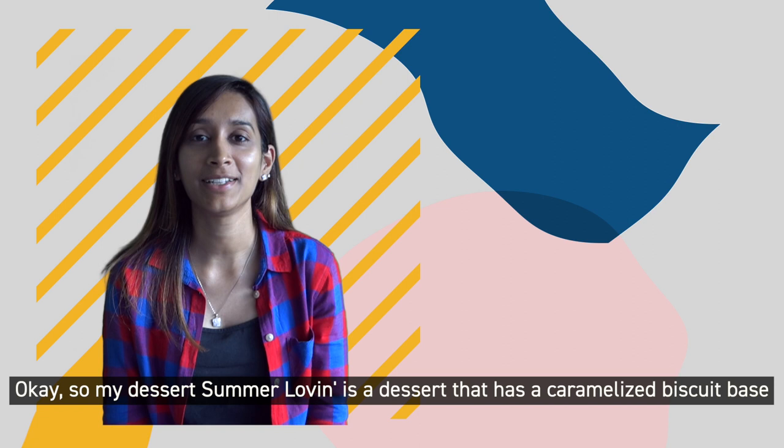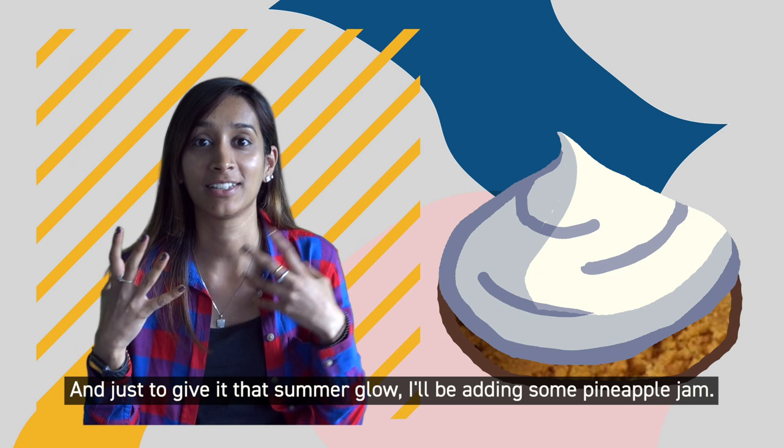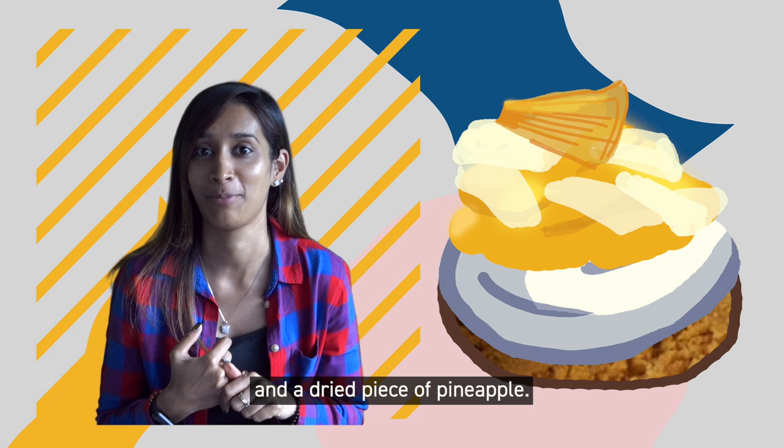My dessert, 'Summer Loving,' is a dessert that has a caramel biscuit base, and then on top of that I'll have this coconut milk ganache, and then just to give it that summery glow I'll be adding some pineapple jam, and finally I'll be garnishing it with some coconut flakes.